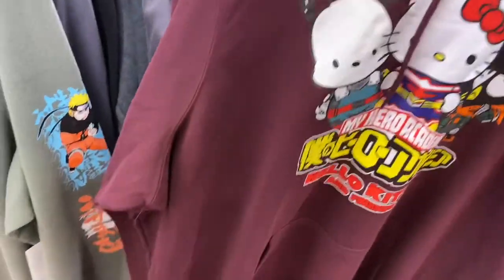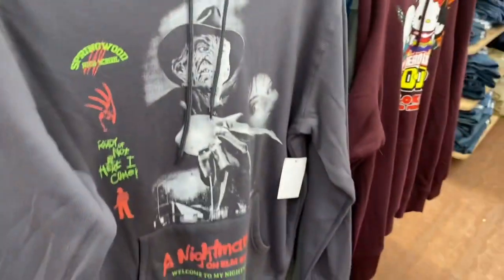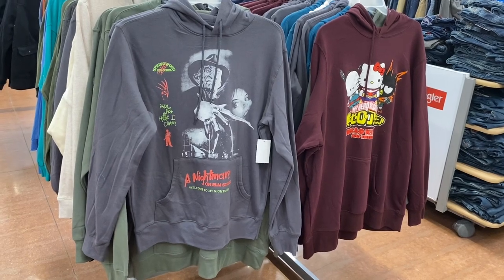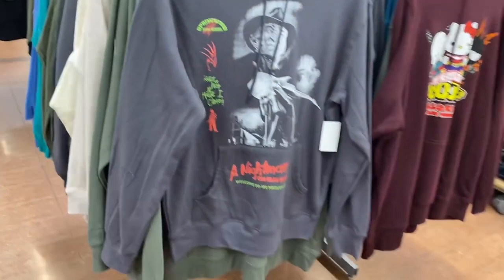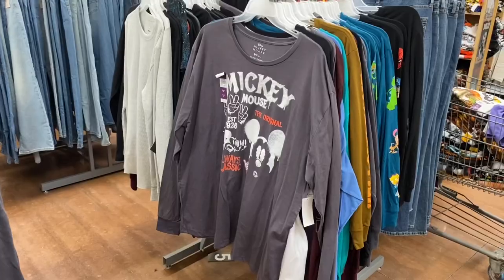These are so in style. You might think some of these would be like a Halloween thing on clearance, but you could wear them every day because they put everything on graphic shirts now. They have Hello Kitty, Nightmare on Elm Street, and the Camaro — they're so on trend here.